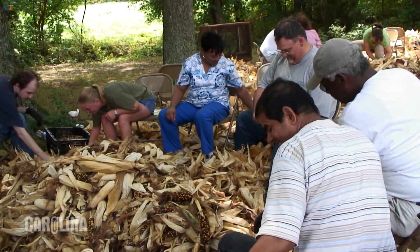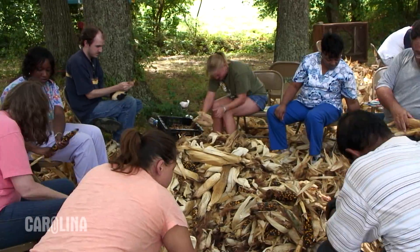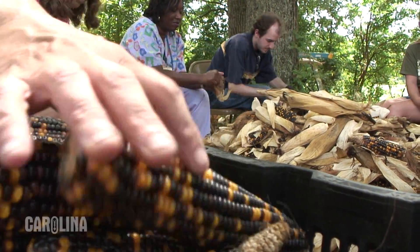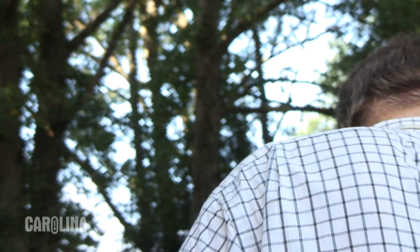The shucking process is also important in processing the corn and it must be done fairly quickly once the corn is harvested, because the corn is wet and if we don't get the husk removed it will begin to spoil.